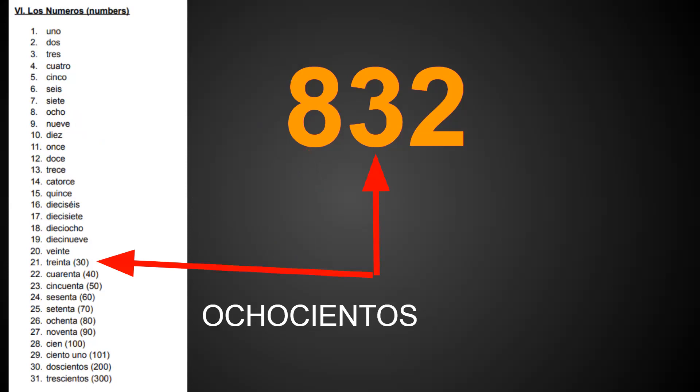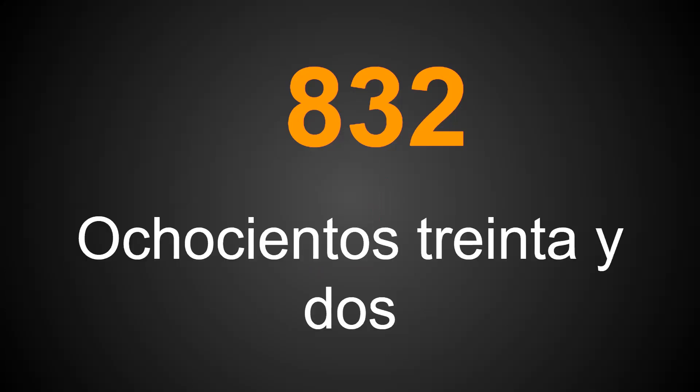Our next place value is three, standing for 30, so we have treinta. And finally, in our ones place, we have the number two, which is dos. Altogether, we have ochocientos treinta y dos.